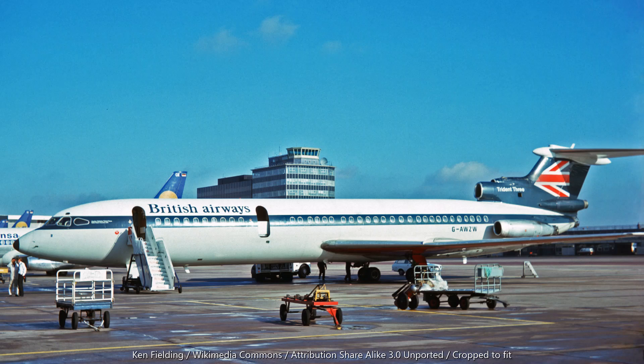Afterburning versions of these engines also powered the McDonnell Douglas F-4 Phantom on display at the Solway Aviation Museum.